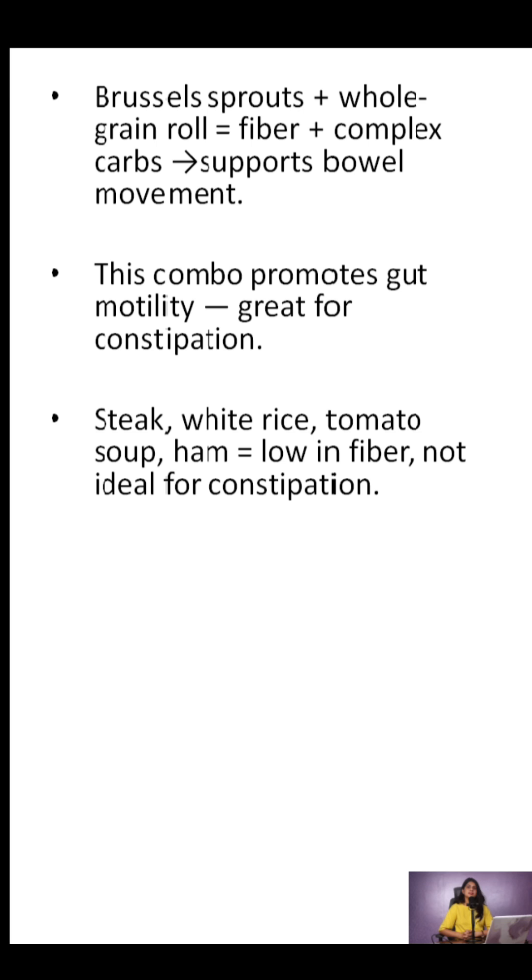Why not the others? Steak and white rice are low in fiber. Tomato soup and ham? Not much roughage there either.